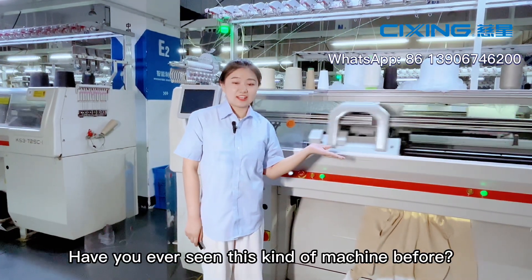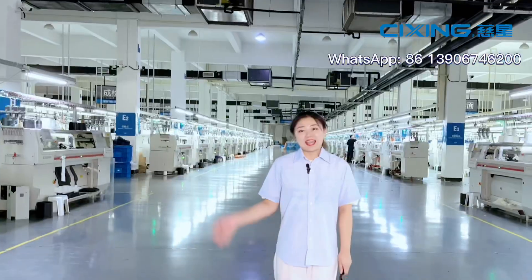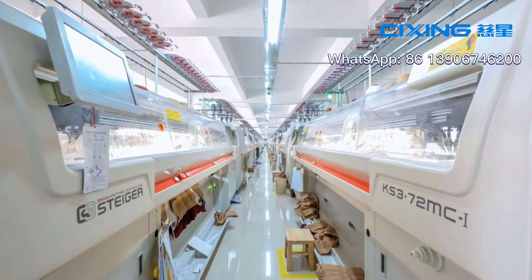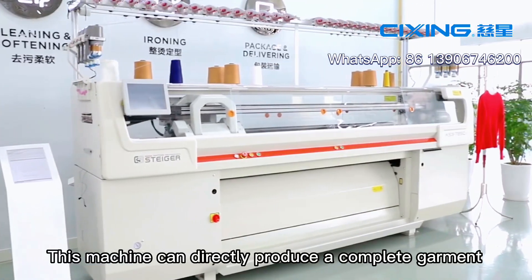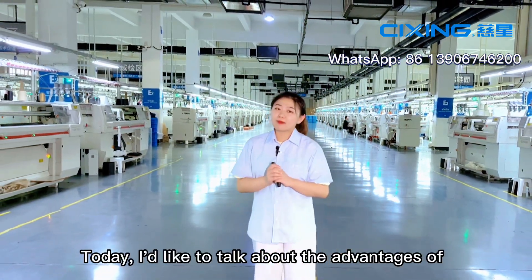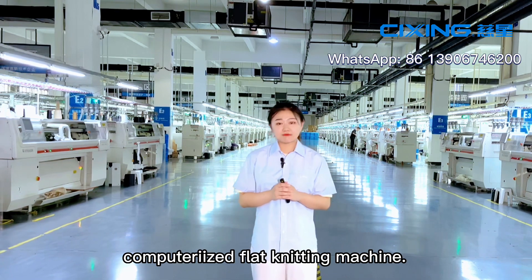Have you ever seen this kind of machine before? Hello guys, I'm Sylvia. This is our knit-to-shape machine, and some people would like to call it a whole garment machine. This machine can directly produce a complete garment without using other machines. Today, I'd like to talk about the advantages of the knit-to-shape machine compared with a normal computerized flat knitting machine.